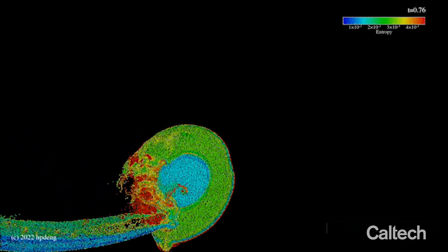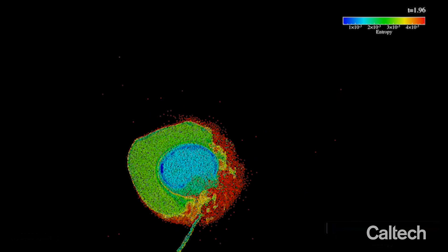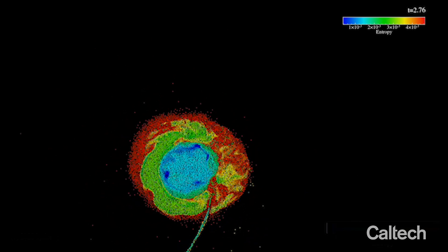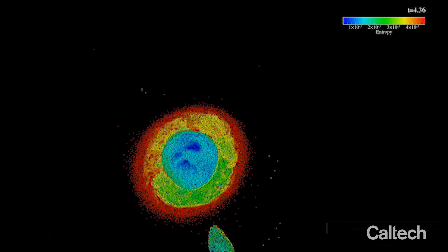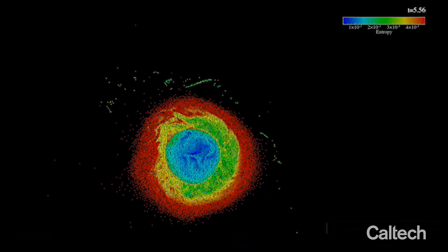The first evidence we have is that giant impact simulations show the giant impact didn't melt the whole Earth — it only melted half. That allows some impactor materials to become entrapped into the solid mantle materials.